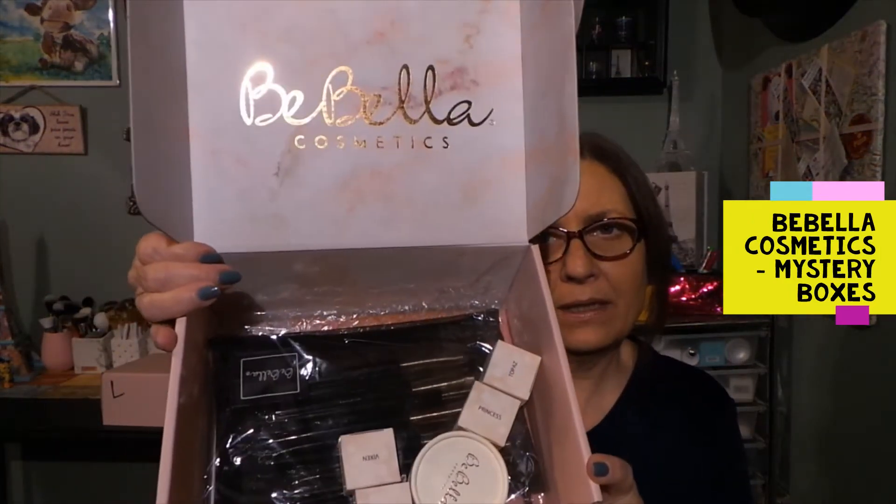These boxes are beautiful - this is what I see. It says Baybella Cosmetics, and here's everything in the box. I have not opened these. I just opened up the outer box a few seconds ago - it came in a big brown box. Let's see what we got in here. Obviously everything is from Baybella, and this is 'Naughty.'